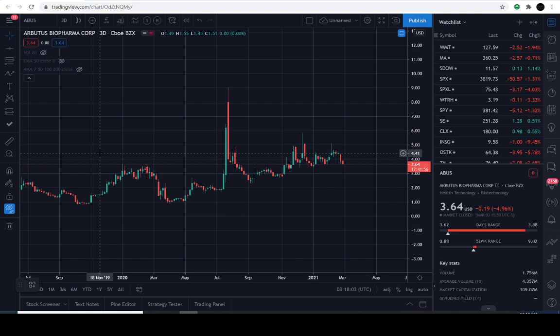The YouTube algorithm is noticing the channel, thanks to your engagement and appropriate thumbs. So let's dive right into the charts. Today's March the 3rd, 2021, and the previous close of the stock is going to be $3.64. It closed down approximately 4.9% for the day. Ticker symbol ABUS.